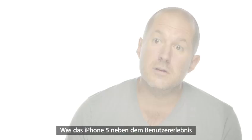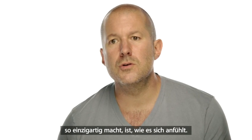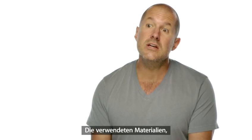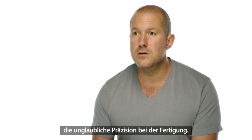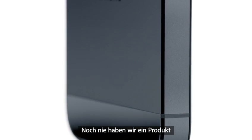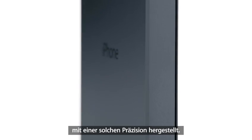Along with the experience of actually using it, what makes iPhone 5 so unique is how it feels in your hand — the materials it's been made with, the remarkable precision with which it's been built. Never before have we built a product with this extraordinary level of fit and finish.